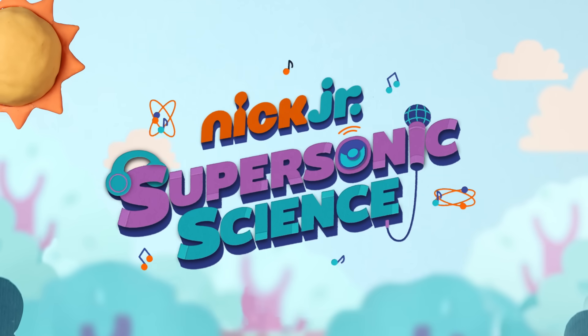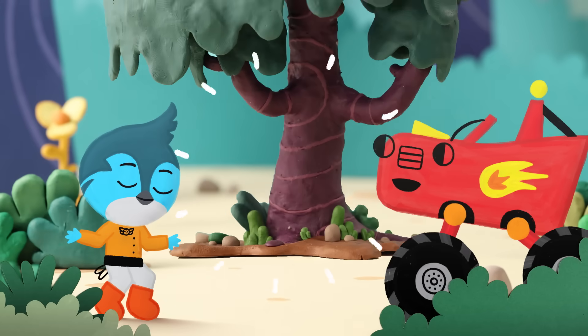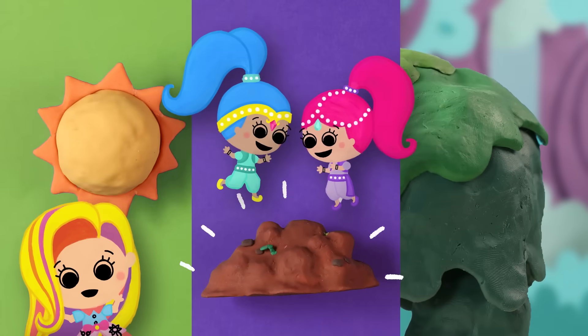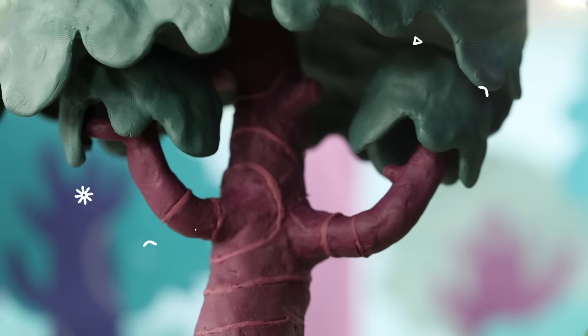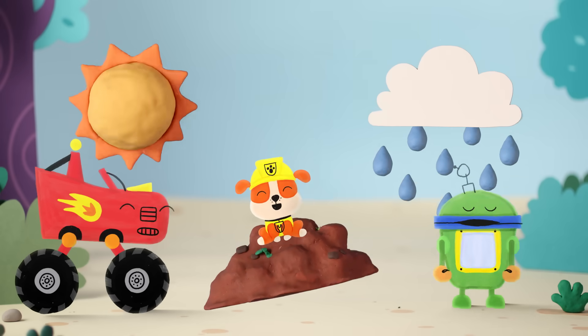We're about to drop some of that supersonic science. Check it out. How does a seed become a tree? It takes earth, soil, water — it needs all three. How does a tree grow big and free? It takes earth, soil, water — it needs all three.